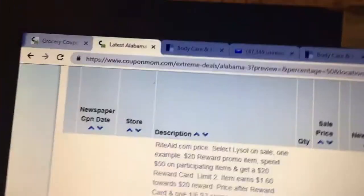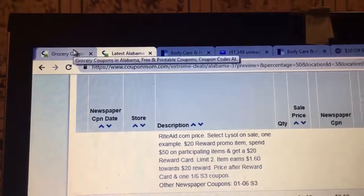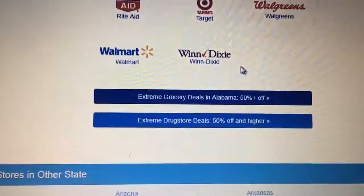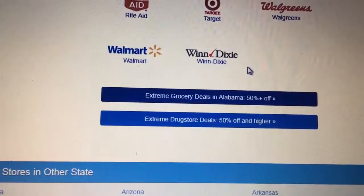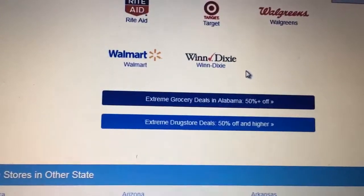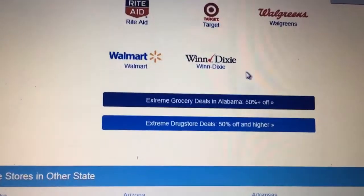Remember the site: CouponMom.com. It's very easy to register and she does not send junk mail. I saw her years ago on the Oprah show and this site has been going for a long time. She does not show you how to cheat or manipulate the system — everything is fair and clean, because you don't want to use coupons wrong and mess it up for everybody. That's my couponing for tonight, and when I start purchasing these I'll bring you back and show you what I have. Have a good night.